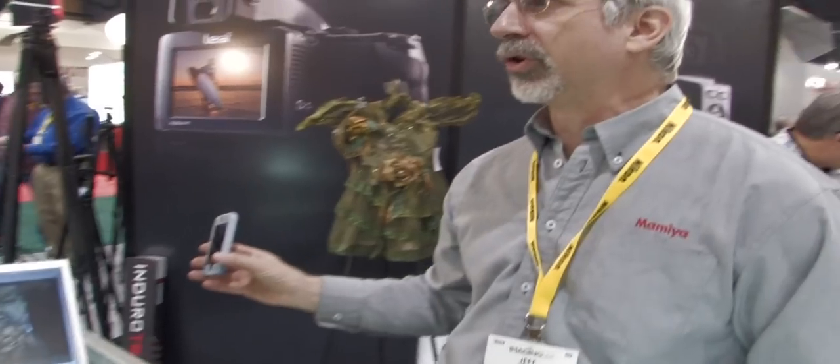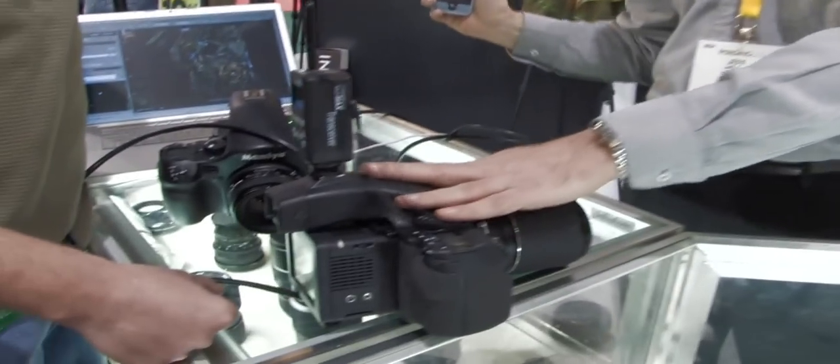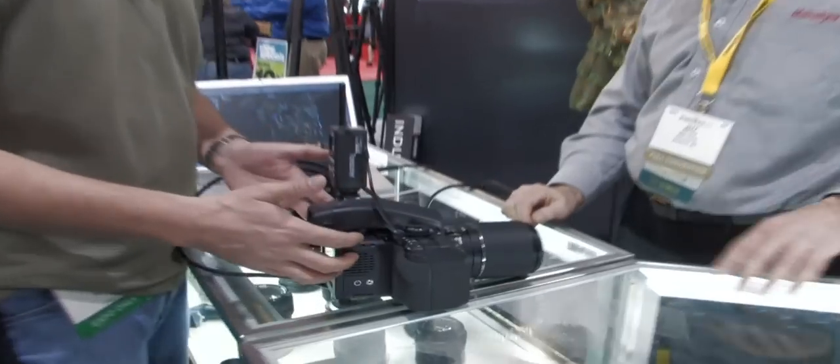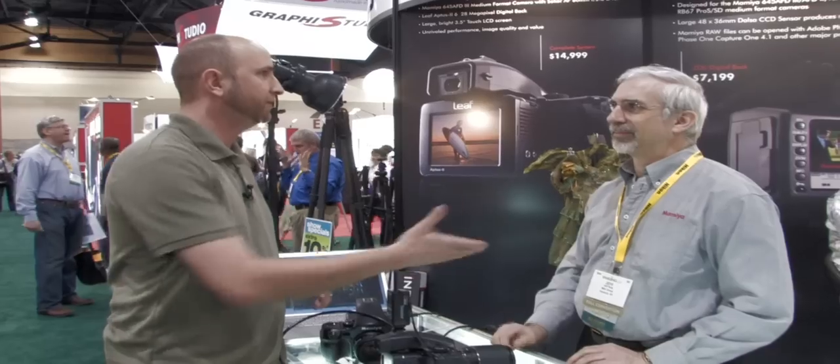I heard there are some rumors about an iPhone interface. There is indeed. Right now it's in beta version, but when you're tethered you'll shoot, you'll see the image on the camera, on the monitor, and also on the iPhone as well. You'll be able to be within 50 to 100 feet and a person like a parent or art director can see what's going on without being stuck to the computer. You can also flip through and zoom the pictures on the iPhone. So for 15 grand you get a camera body, a digital back, two lenses, and this really cool iPhone interface. Thank you very much, Jeff.